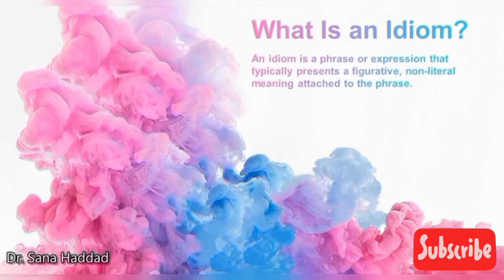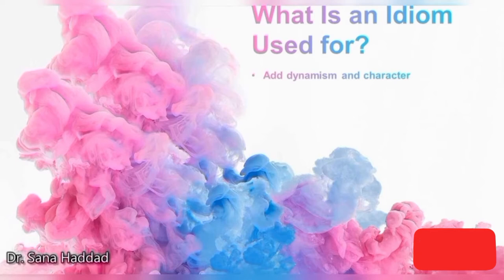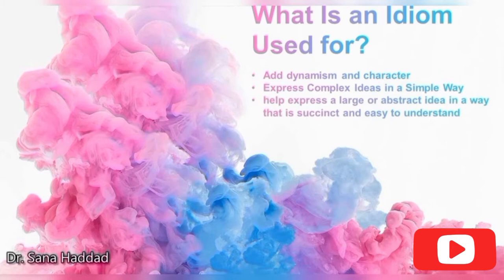What is an idiom? An idiom is a phrase or expression that typically presents a figurative, non-literal meaning attached to the phrase. What is an idiom used for? To add dynamism and character. To express complex ideas in a simple way. And to help express a large or abstract idea in a way that is succinct and easy to understand. Today, we're going to talk about 30 idioms.